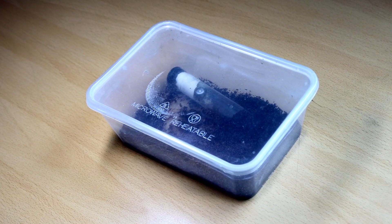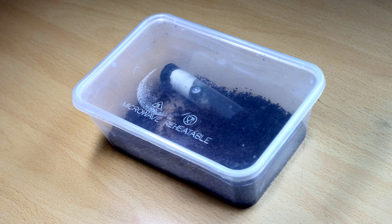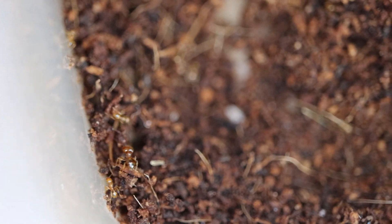Ants come in many different shapes and sizes. Inside this container is a colony of what I call one of the most iconic looking ants.